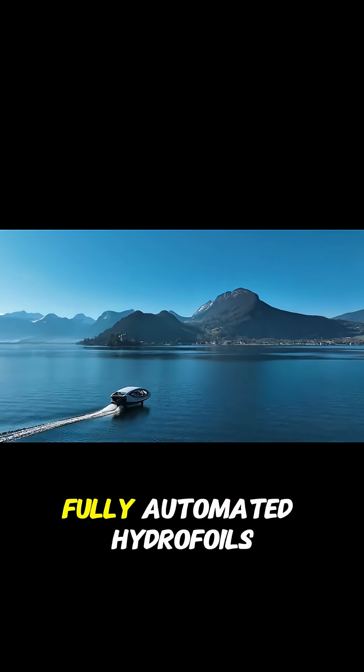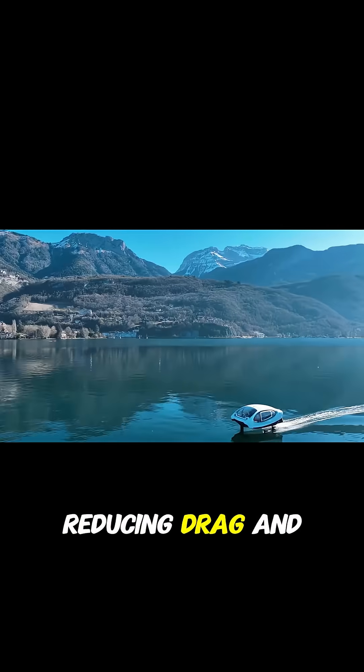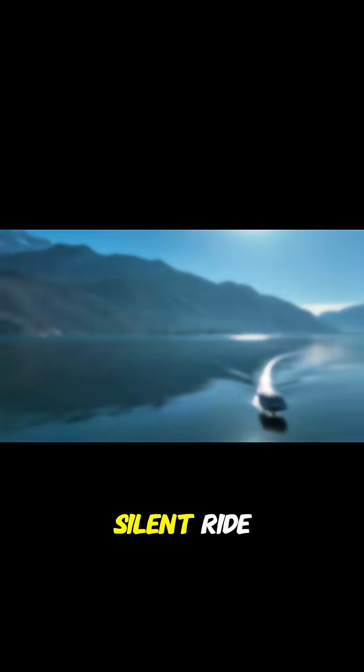This unique boat can fly above the water at speeds of up to six knots. Thanks to its fully automated hydrofoils, it lifts the hull in just three seconds, reducing drag and creating a smooth, silent ride.